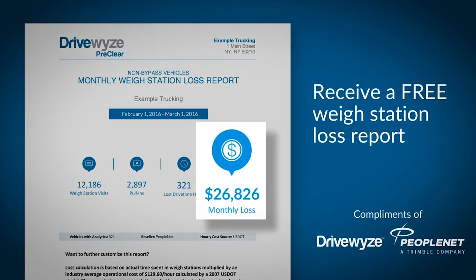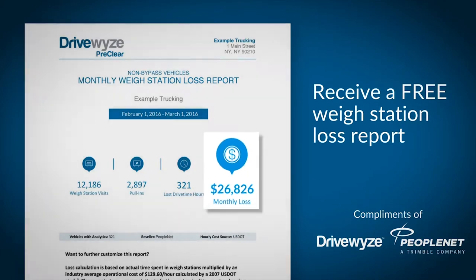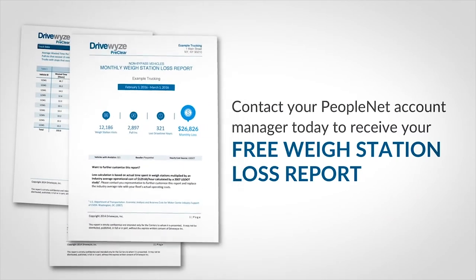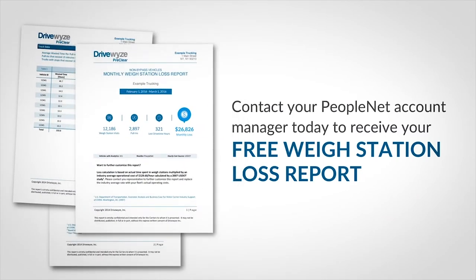The best part is this customized report is being offered for free to PeopleNet customers. Contact your PeopleNet account manager today to receive your free weigh station loss report and to learn more about DriveWise PreClear, the nation's largest weigh station bypass service.